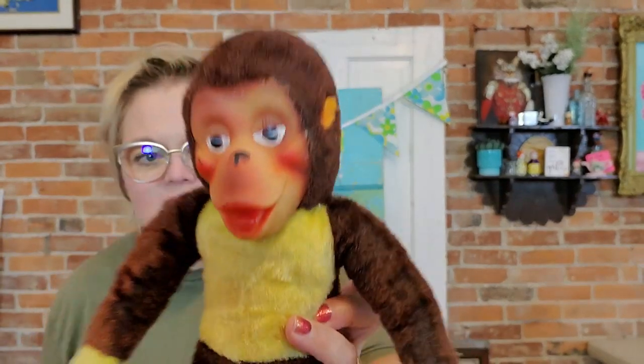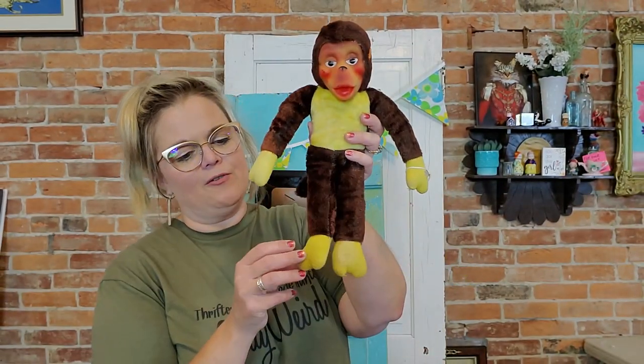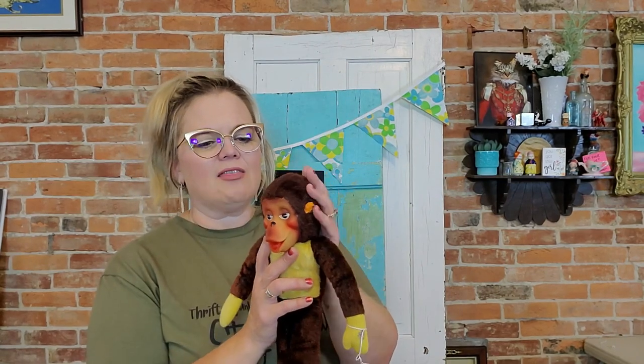I almost am not selling this little guy either, but I think I'm going to because honestly — what am I going to do with you, little monkey? I had to buy him. Look at him — he's just a little mischief maker with those little felt hands and feet. He doesn't have any tags so I don't know who made him, but I love a good rubber-faced monkey. He'll be available in the live sale too. It'll be hard to sell you, monkey man.